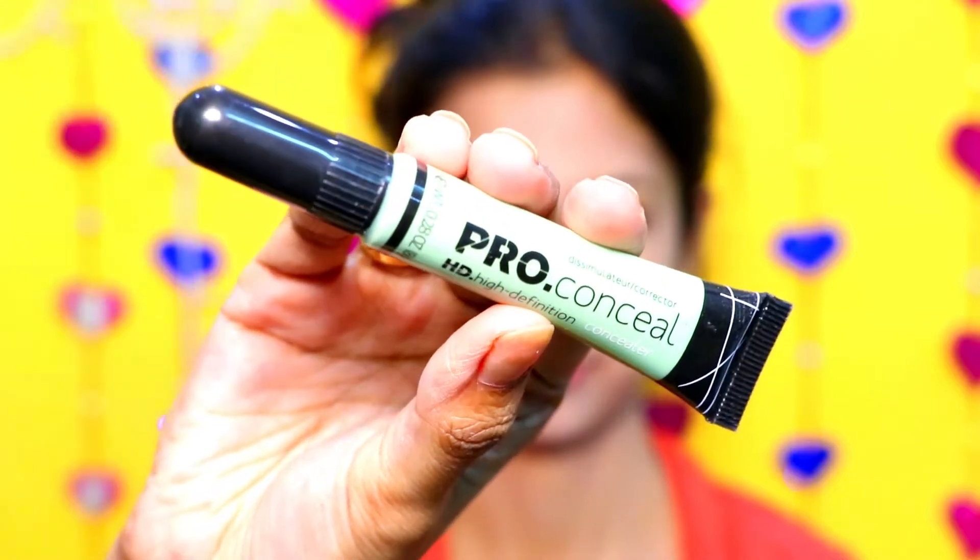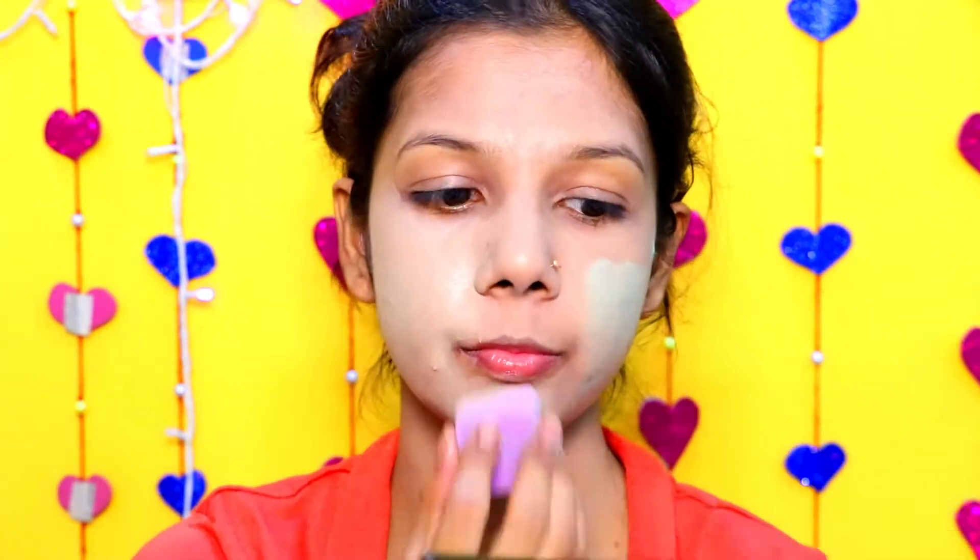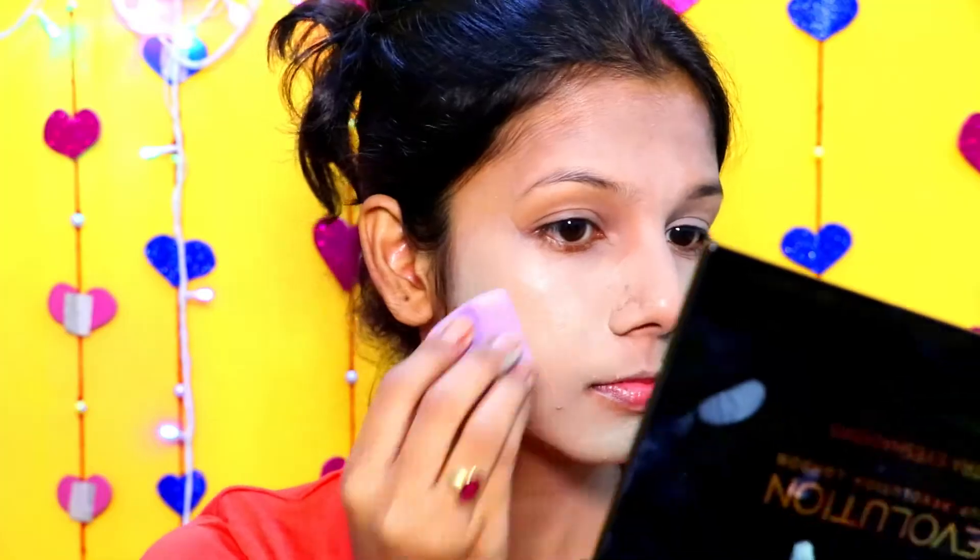Then I am using Elegal Pro Conceal Corrector. This is a green corrector to correct any acne spots or blemishes. I am just applying it and then dabbing with my fingers — this will really help to hide your acne scars. Then I am applying foundation on my face again. Today's makeup is going to be a little heavy because it is Christmas, so I want a little more coverage.